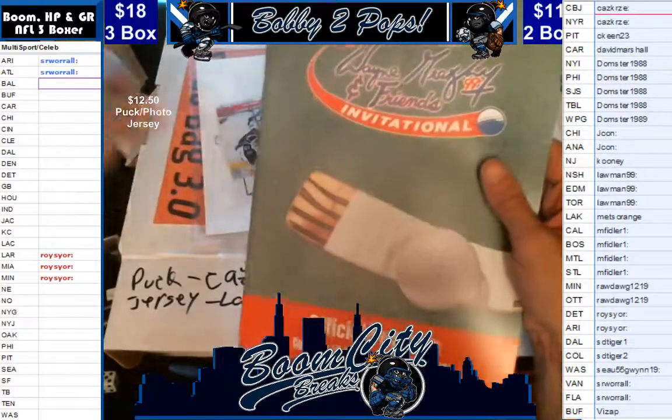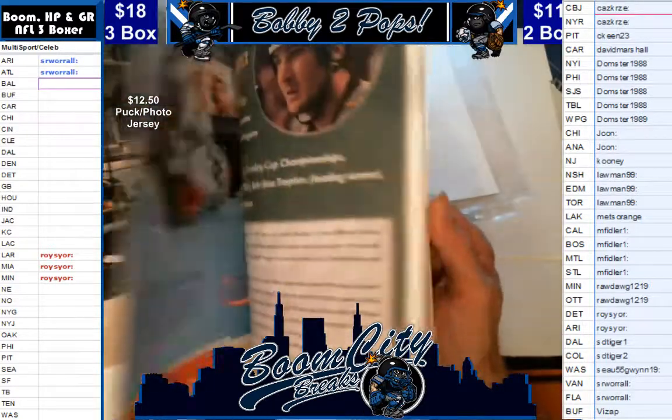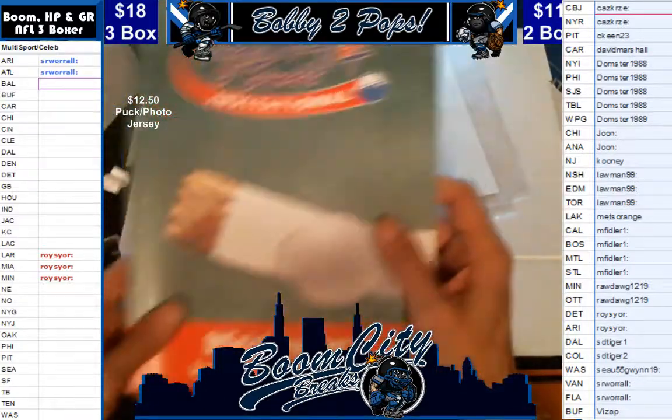This is actually a Wayne Gretzky and Friends Invitational Program. It's June 25th — I don't know if anybody will even be able to go. But I will throw that in somebody's box if they want. It's a Gretzky Invitational Golf thing.